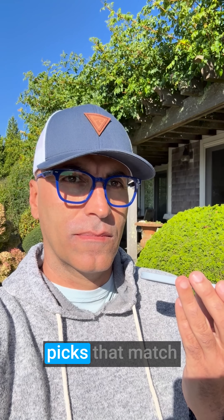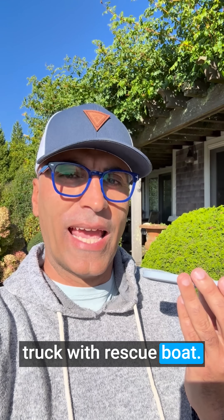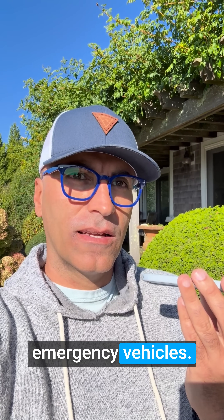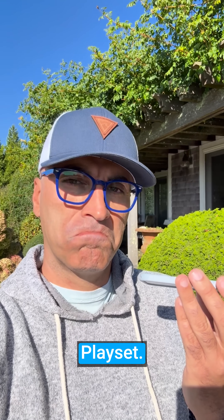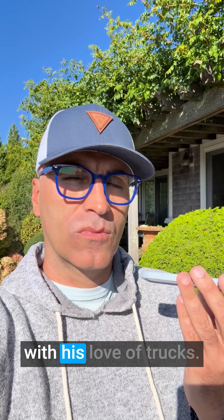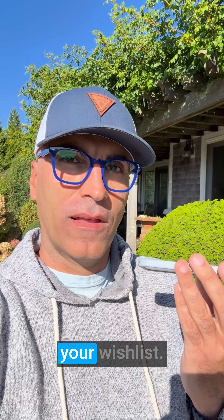Here are a few top picks that match Kai's interests. One: Lego City 4x4 fire truck with rescue boat — perfect for his love of emergency vehicles. Two: Lego City blue monster truck off-road playset — a fun vehicle toy that fits with his love of trucks. Why don't you add these to my wishlist? Of course, I'll add them to your wishlist.